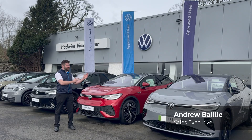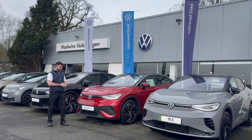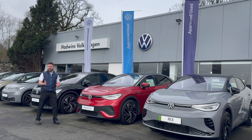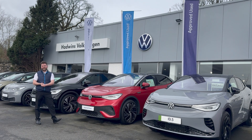First off we have our Moonstone Grey ID5 GTX four-wheel drive, and then we have our ID5 Style X demonstrator finished in Kings Red. But we're going to move over to my favourite of the bunch because it's excellent value for money — the Deep Black Pearl ID5 GTX.